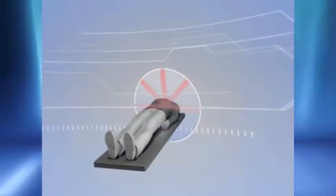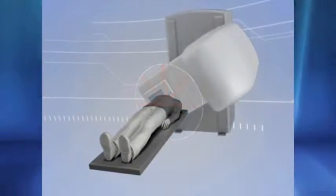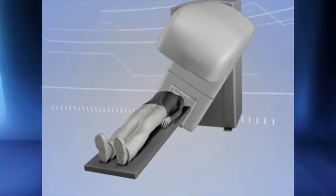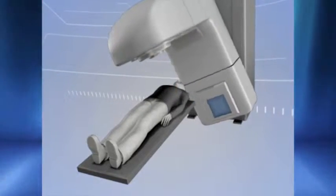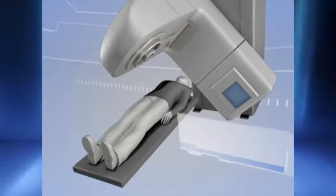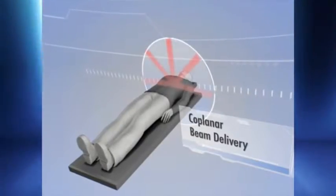Gantry-based systems, which are constrained to clockwise-counterclockwise rotations, typically only deliver five to seven beams or a single arc over an axial plane. While this may be a suitable approach for low-dose radiotherapy, it is often not well suited for lung radiosurgery, since extremely high doses are focused to very limited beam entrance and exit points.